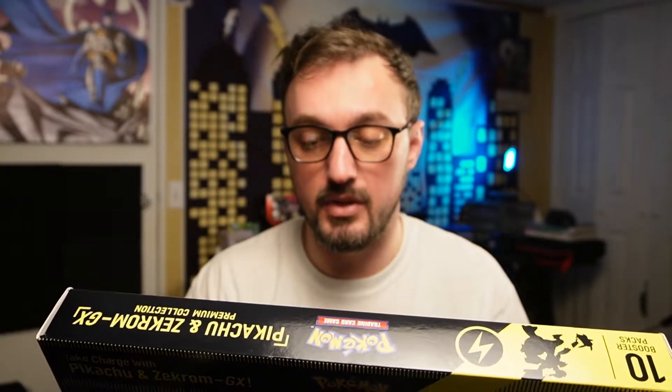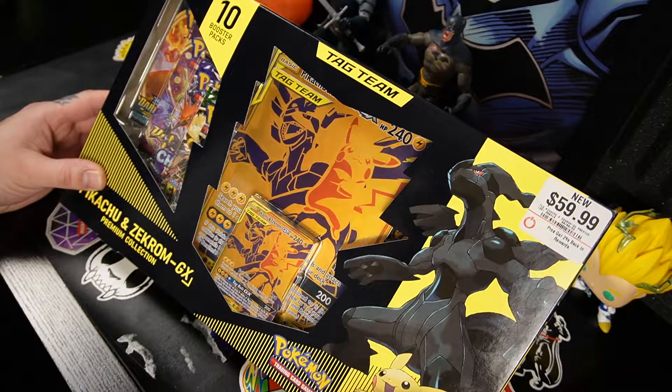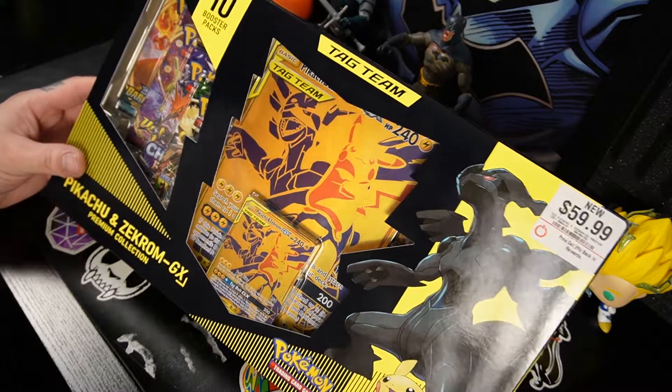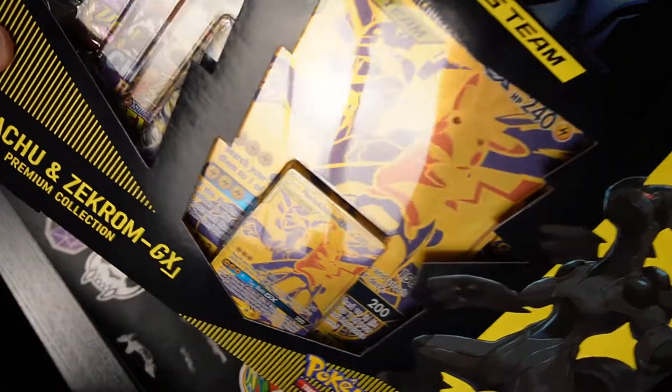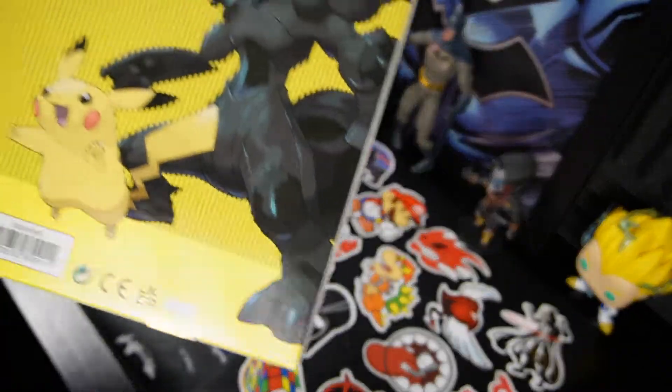All right guys, so this is $60. I don't know if the price is going to fluctuate much, but it is a gorgeous card. So without further ado let's get started. Here it is at a more up-close and personal viewing angle. You can see on the sides we've got some of the booster packs kind of peeking out giving you a little tease. Let's go ahead and get this sucker opened up.